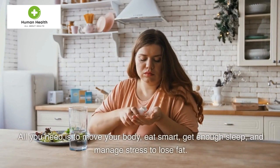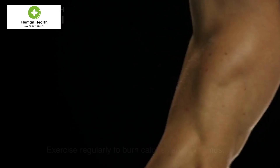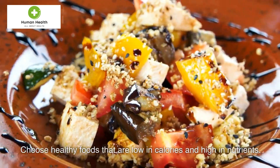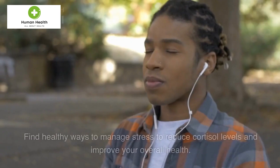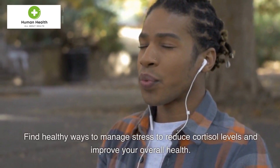All you need is to move your body, eat smart, get enough sleep, and manage stress to lose fat. Exercise regularly to burn calories and build muscle. Choose healthy foods that are low in calories and high in nutrients. Aim for 7-8 hours of sleep per night to help regulate your hormones and metabolism. Find healthy ways to manage stress to reduce cortisol levels and improve your overall health.